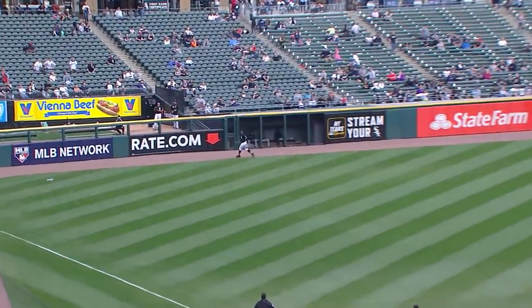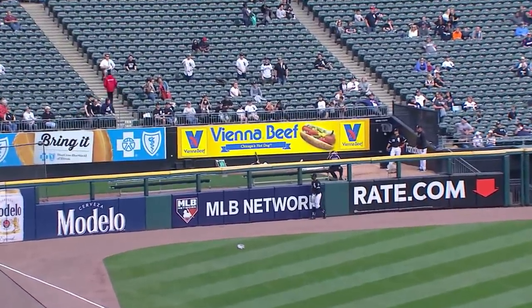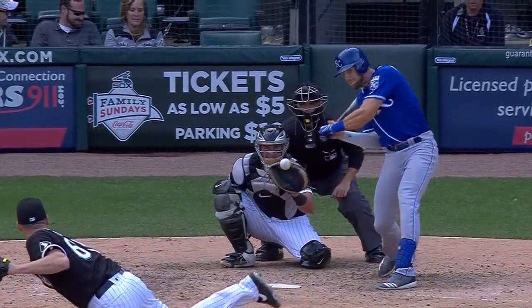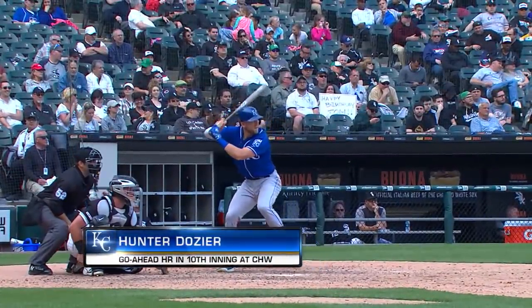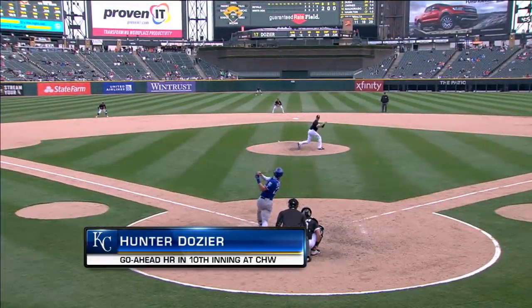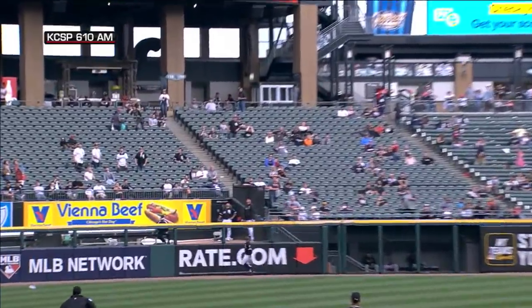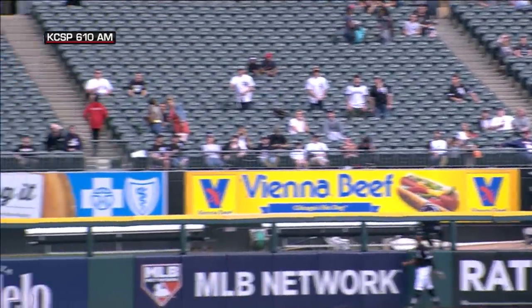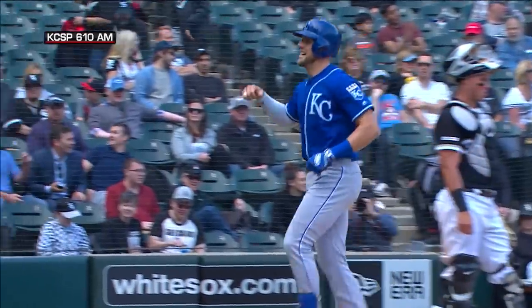High and deep to left field. Go ball. Jimenez is at the wall, he turns — and Dozier puts the Royals in front for a second time today, 2-0. You know, you're a number three hitter. You don't really want the walk — you want that exactly: a towering home run down the left field line by Hunter Dozier, his fifth of the season. And the Royals retake the lead — it's 4-3 here in the 10th.